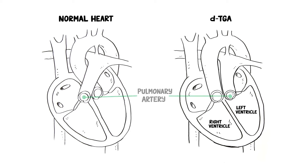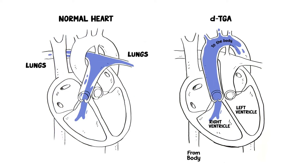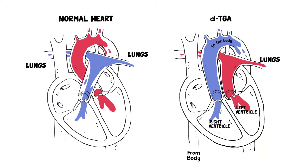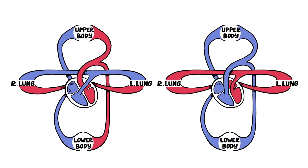This results in blood without oxygen — blue blood — being pumped repeatedly back to the body, while blood with oxygen — red blood — is pumped repeatedly through the lungs. As a result, the baby's body and major organs don't get as much oxygen as they should.